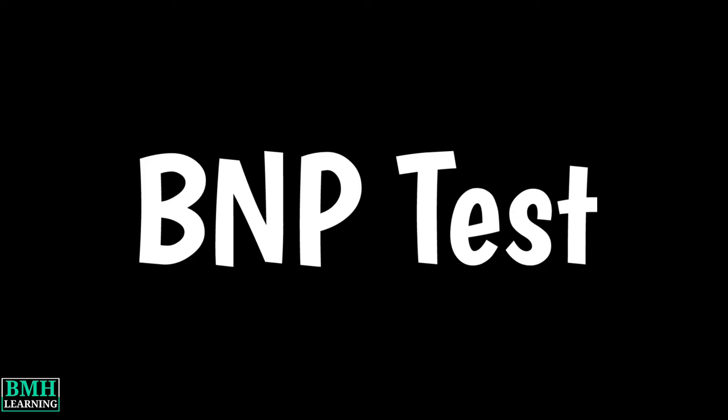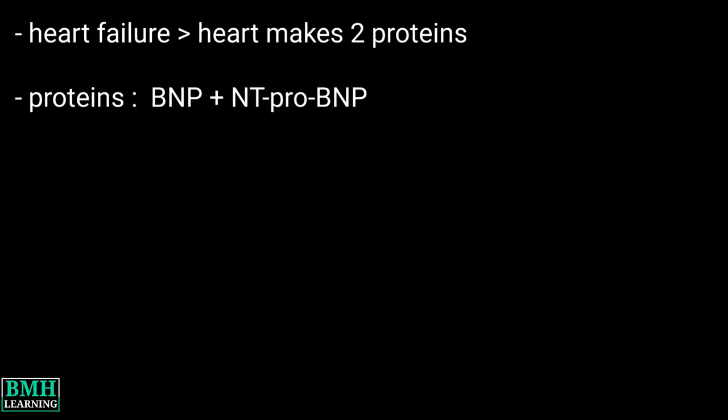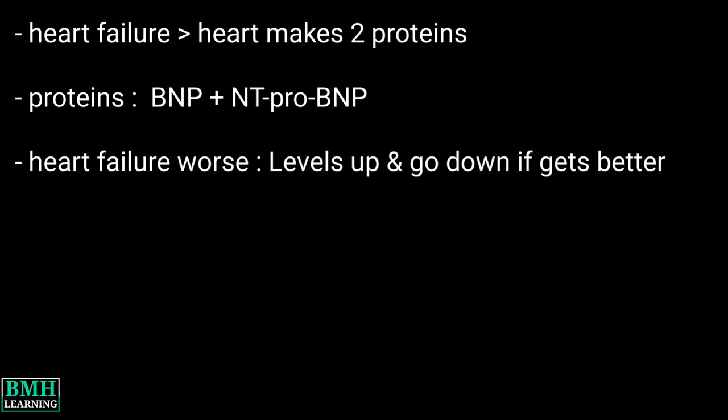Hello friends, welcome to BMH Learning. This video deals with the BNP test. When you have heart failure, your heart makes two proteins. These proteins are called B-type natriuretic peptide and N-terminal pro-BNP. Levels of both in your blood go up when your heart failure gets worse and go down when it gets better.